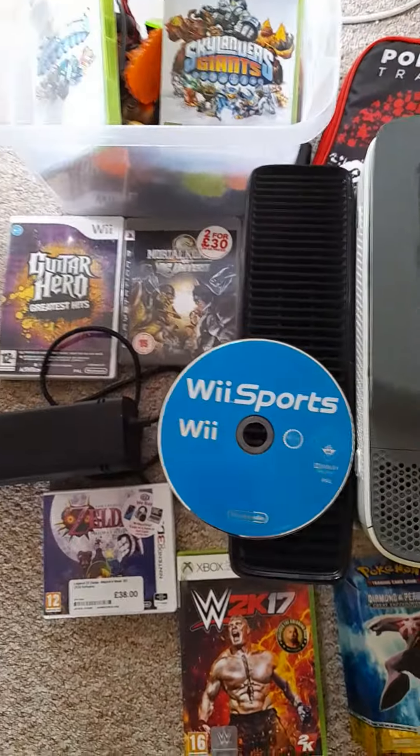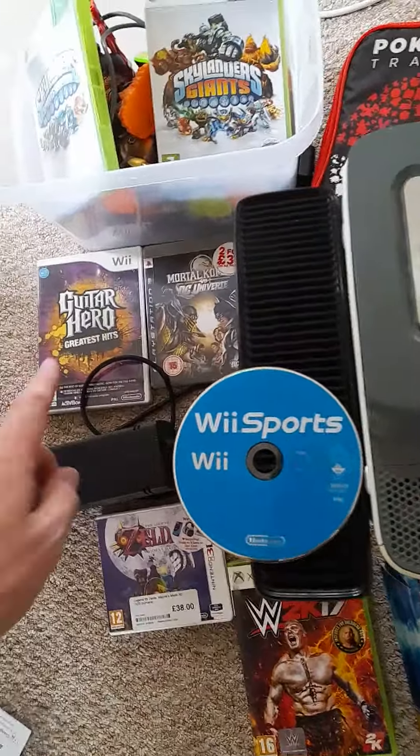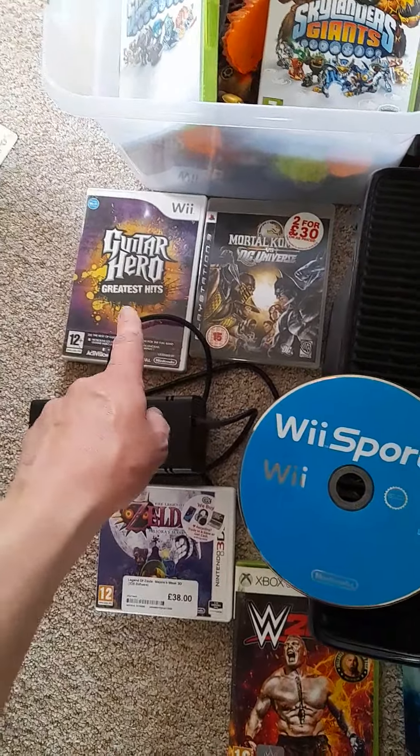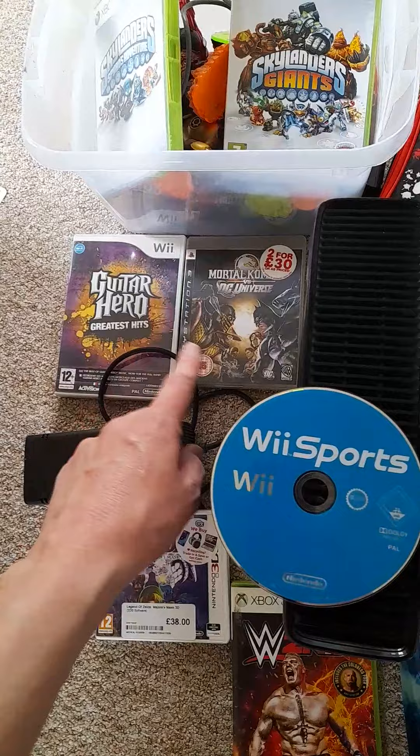Over here we have Wii Sports — I'll tell you the story behind that in a minute — and the Zelda game next to it. Those two are a pound each. Guitar Hero Greatest Hits and Mortal Kombat DC Universe are also a pound each.